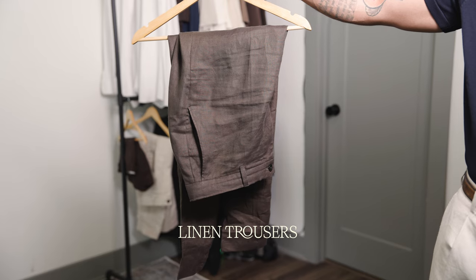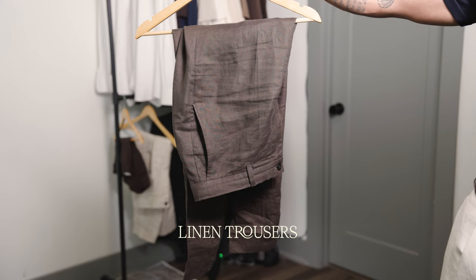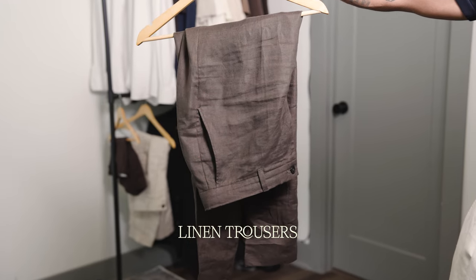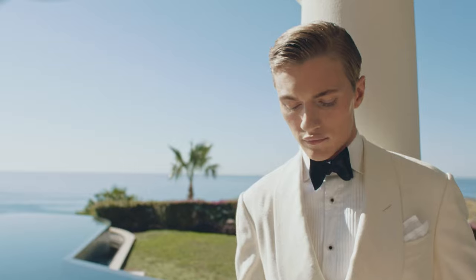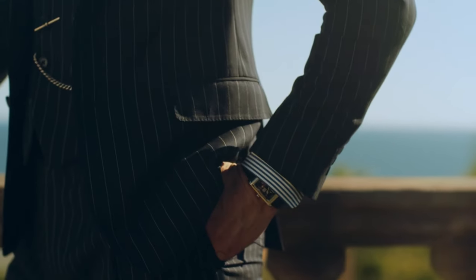Starting off with the first item — and this is the most important one for the old money style and just staying cool — that is linen trousers. Linen is a fabric essential during the summertime that helps air circulate through your body without trapping heat. You don't want pants with a lot of polyester or heavy wool. Those guys looking cool at a wedding without sweating? This is the type of fabric they have on.